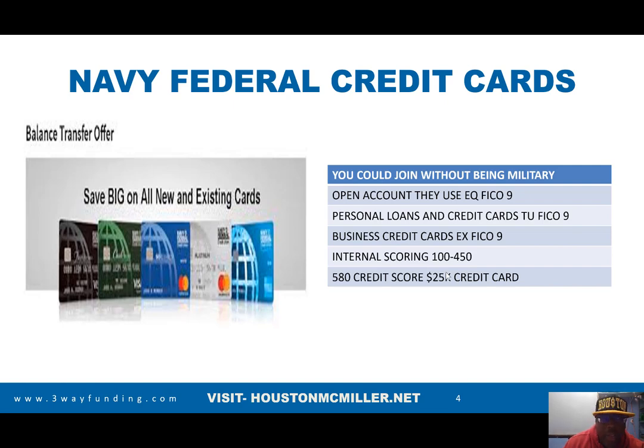Navy Federal also has internal scoring that goes from 100 to 450. That's the reason I made a video explaining how people with a 580 credit score are getting $25,000 credit cards with Navy Federal. If you want to see that video, put a comment below — either the video on how to join Navy Federal or how to get access to that credit card.